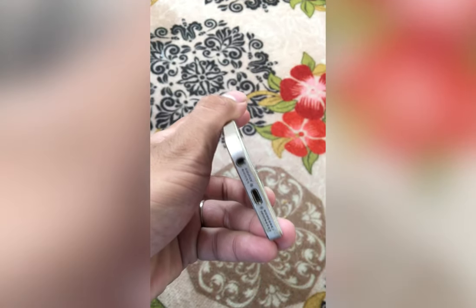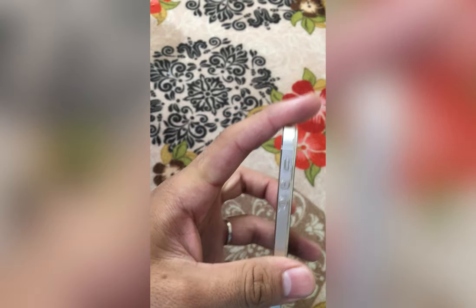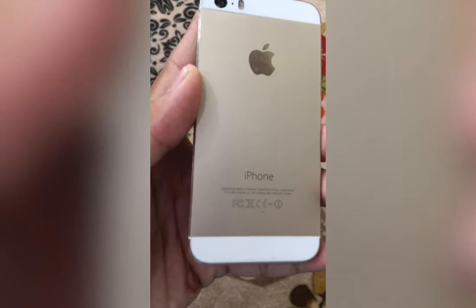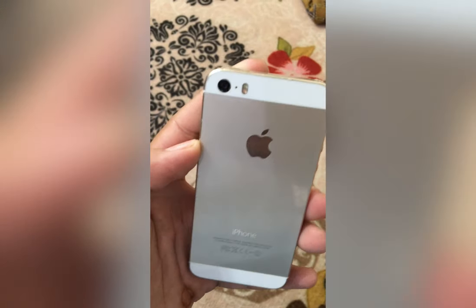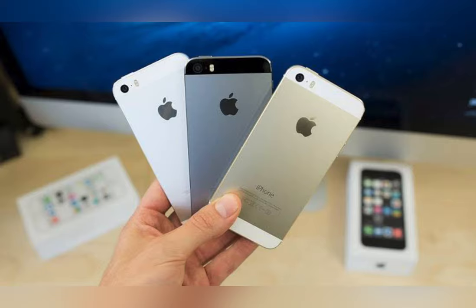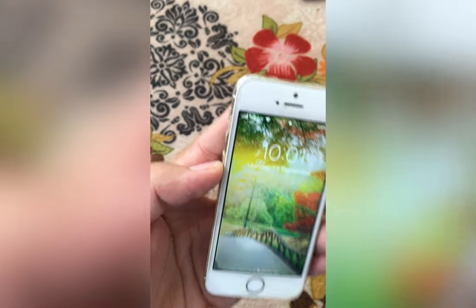Moreover, it was the first ever iPhone to have Touch ID in the home button. Yes, it has first-gen Touch ID. It comes in three different color variants: white, gold, and black. Luckily I have two of them — white/gold and black.